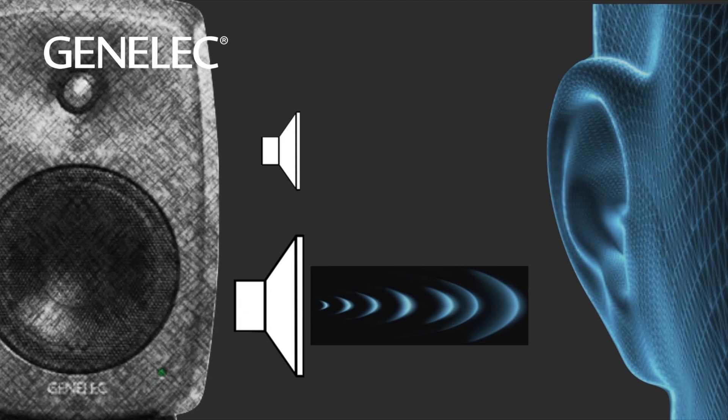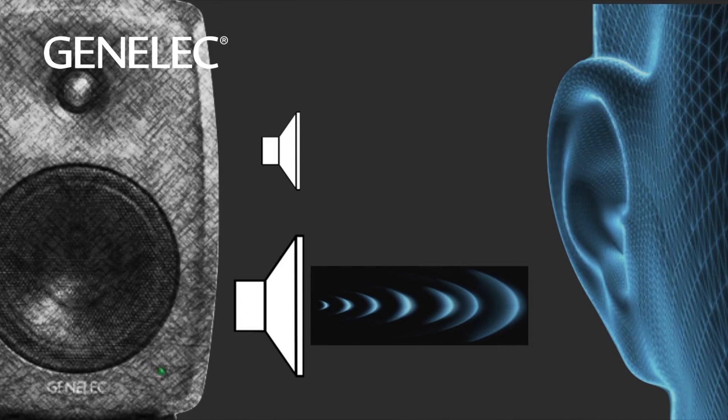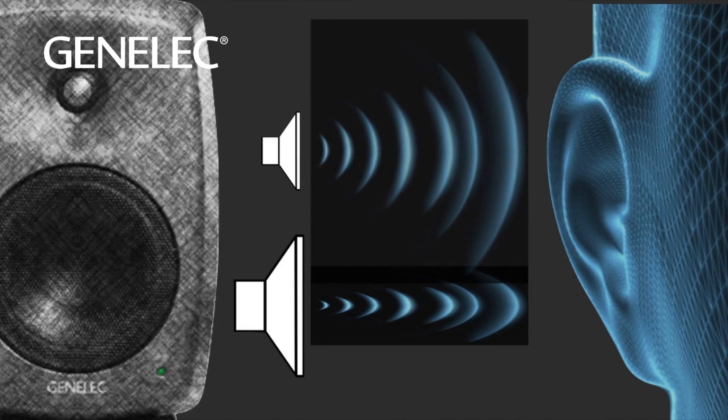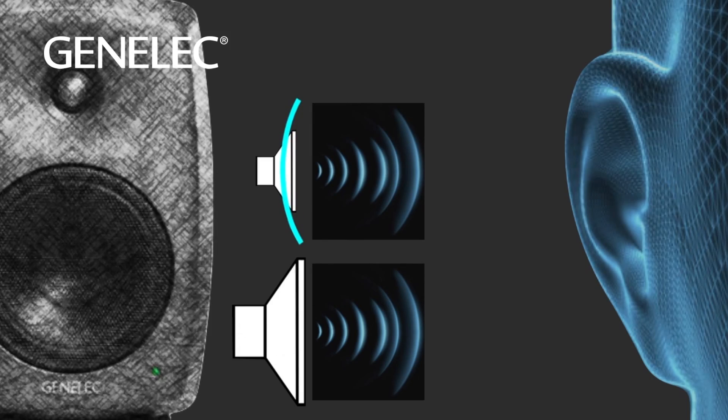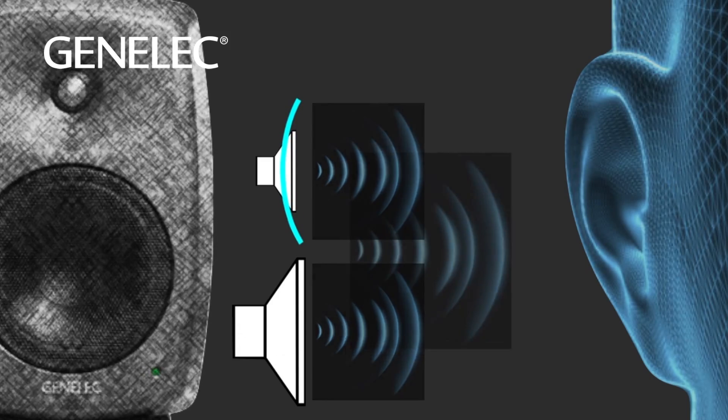At the same time, while the tweeter is reproducing lower frequencies at its operating range, it's delivering less direct sound to the listener. So when looking at the difference in diameter of a tweeter and woofer, you can imagine the directivity at the crossover point is significantly different without a waveguide.